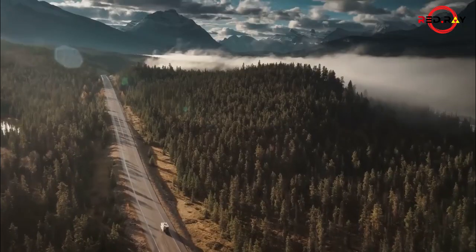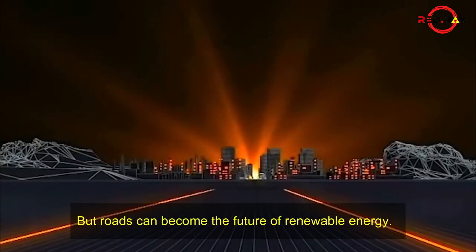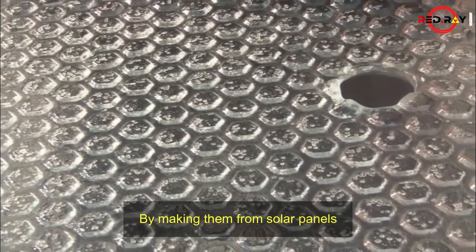We love our roads so much that we are ready to build roads all over the world. But roads can become the future of renewable energy. Yes, energy can be generated from roads — by making them from solar panels.